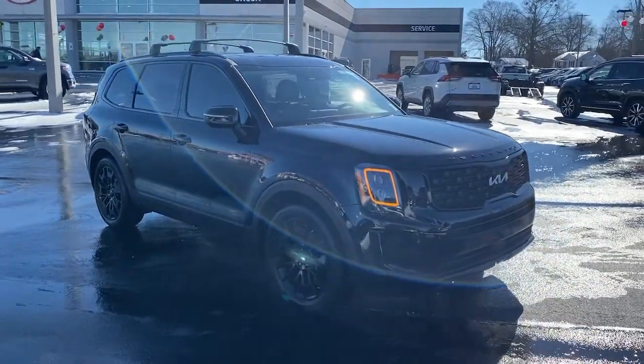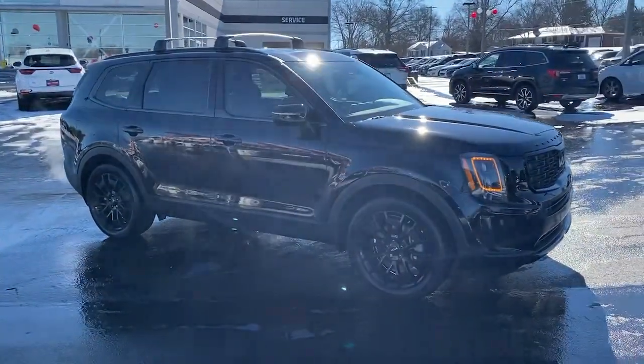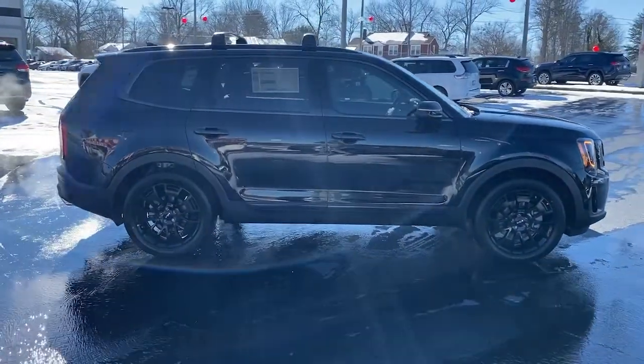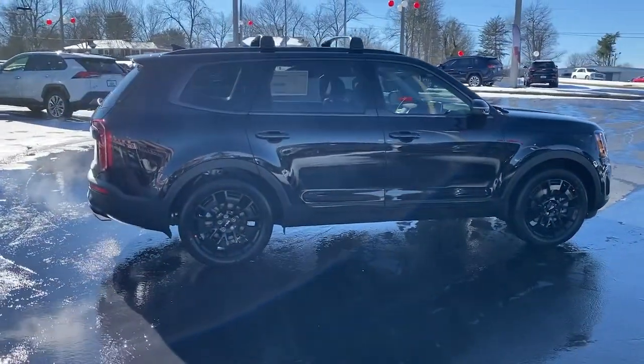Get a feel for the 2022 Kia Telluride. This handsome and versatile Telluride is ready to help you explore your world in comfort and confidence.